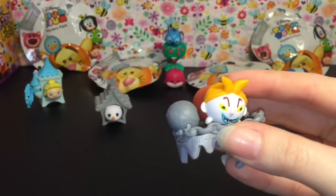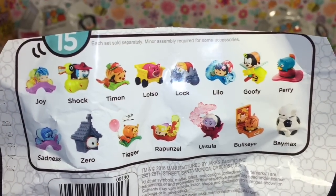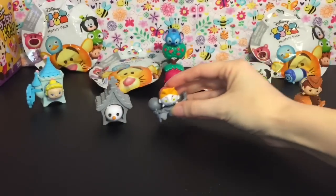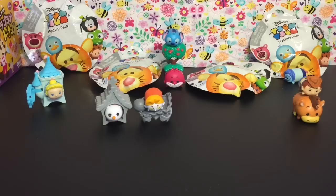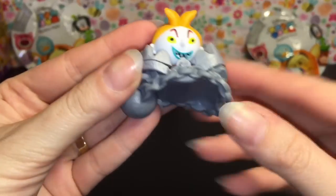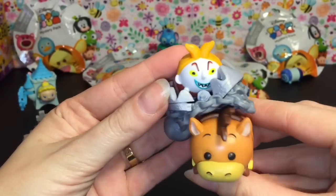So it looks like they make Shock, which is the witch, but not Barrel, which is the little skeleton boy. You can really get your whole little Nightmare Before Christmas set going on. And now that I look at the bag, he actually fits inside the bear trap and then the larger figure goes on the bottom — so I had it backwards.